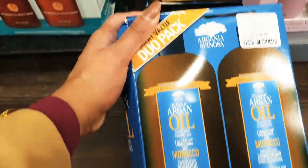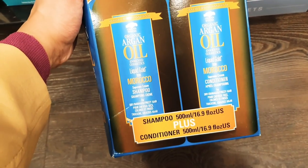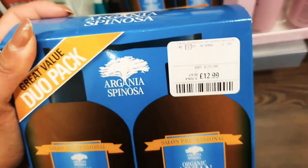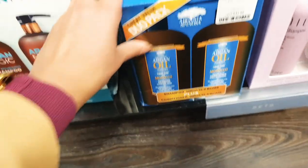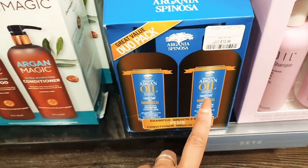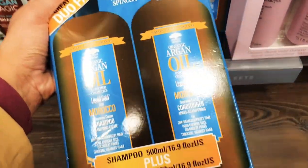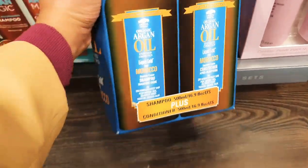They've also got the big pack — 500ml of shampoo and conditioner for £12.99. That's really good value. If you've got frizzy hair, this conditioner is really good.